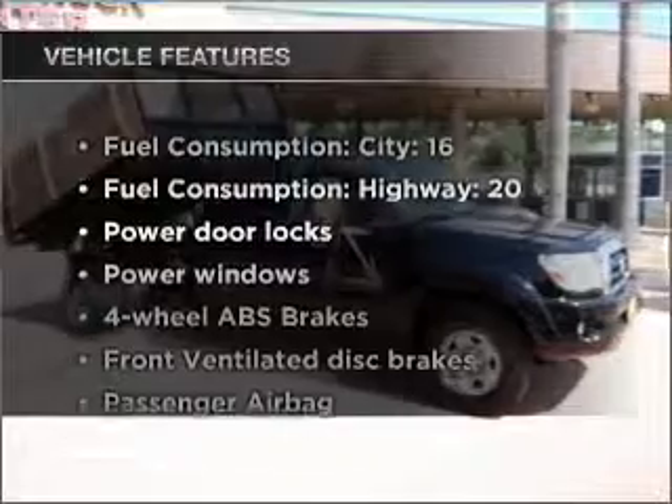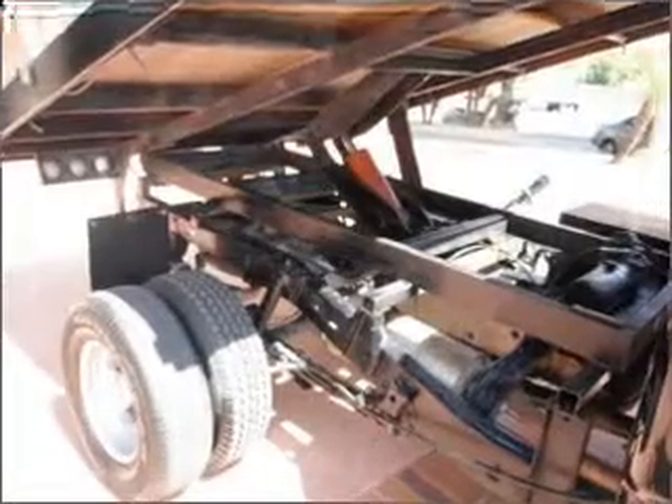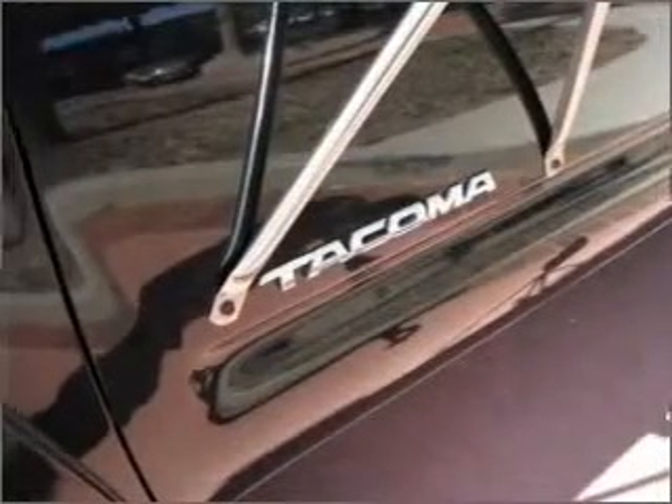Enjoy these notable features that are included in this vehicle: air conditioning, power door locks, power windows, power steering, power mirrors, and an AM FM stereo with a CD player.